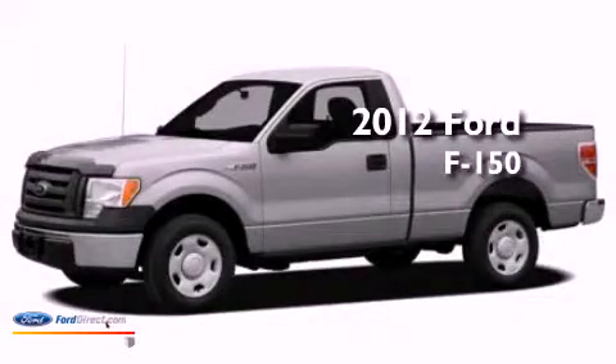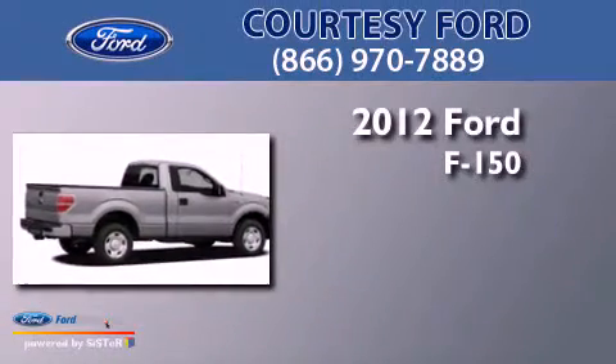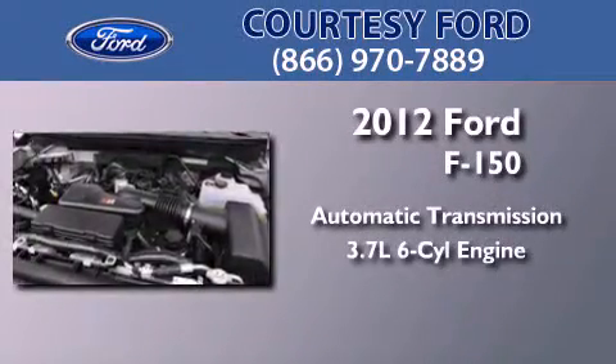This is a brand new 2012 Ford F-150. This truck has an automatic transmission and a 3.7 liter V6.